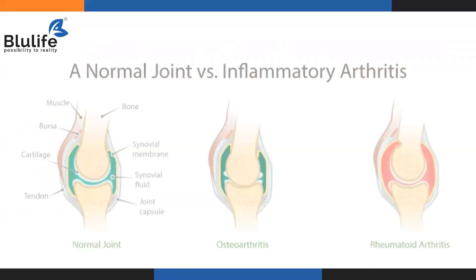Let us understand the difference between a normal joint and an inflammatory arthritis joint. The first picture is a normal joint where everything is intact and together. The next one is osteoarthritis.